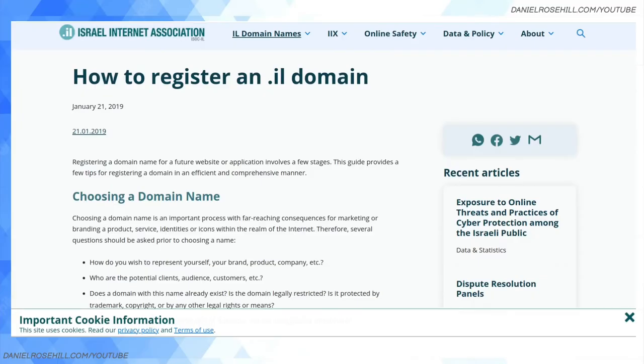Hey guys, welcome back to my YouTube channel. This is Daniel Rosal. For today's video, I want to cover how to register an Israeli domain name, relying on a guide prepared by the Israeli Internet Association. The Israeli domain name has two top-level domains in Israel — one is dot co dot il, which is the main TLD for Israeli websites.